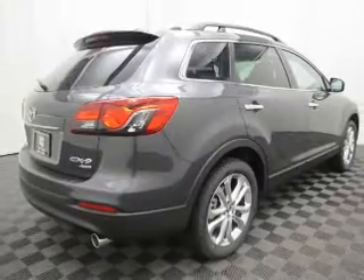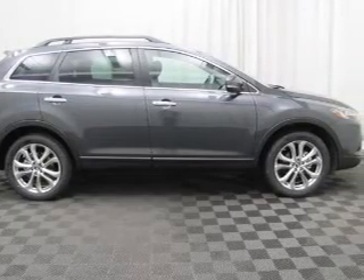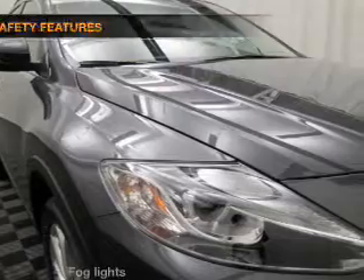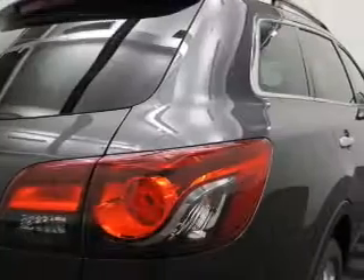Leather seats, power door locks, power windows, cruise control, an AM-FM stereo with a CD player, a satellite radio, an alarm system. If safety is a high priority, rest assured knowing these top safety components are included.